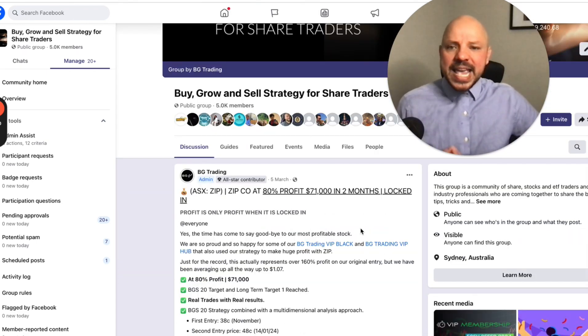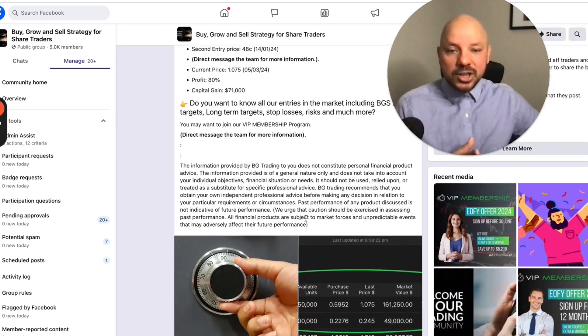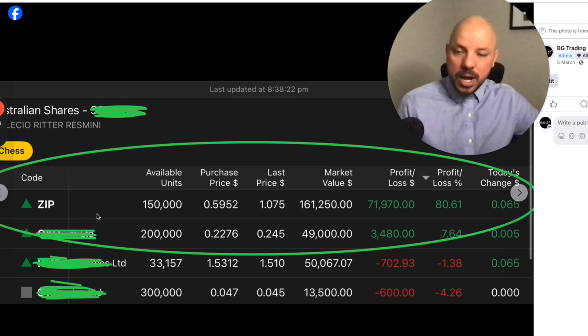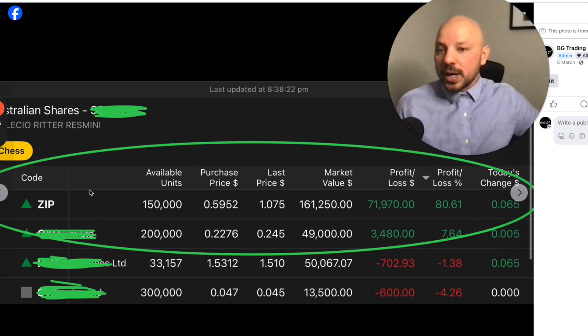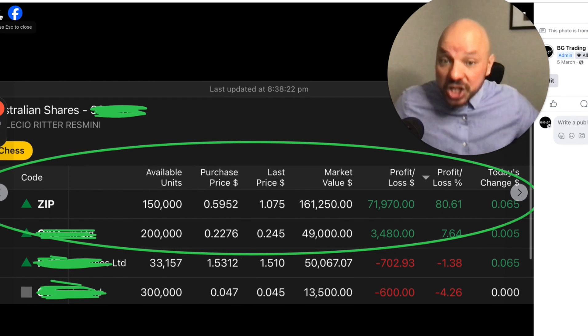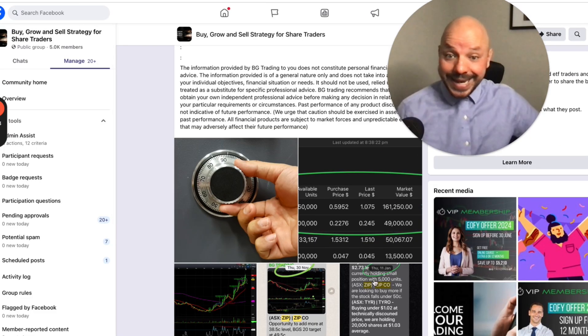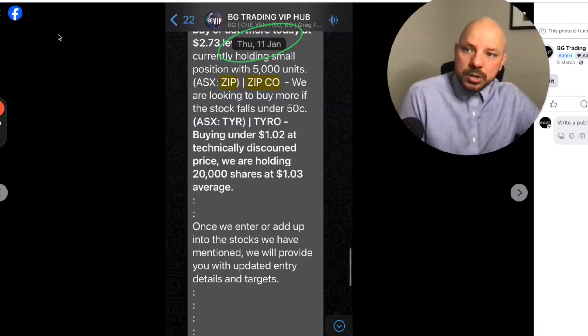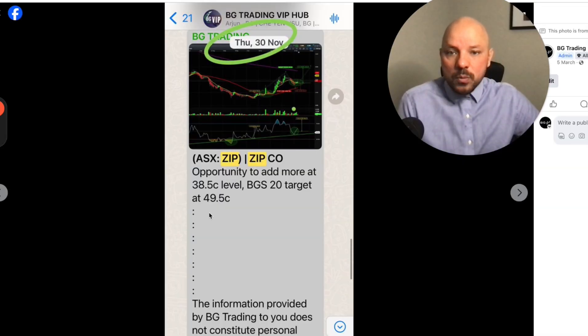Another one that has been incredibly profitable for us is Zip. This is another very profitable stock. When we are trading the stock, we show our members our trading account — that's my name right there — showing our members that we have actually achieved that particular result. And our VIP members get the opportunity to buy those particular stocks right at the time that we are buying.